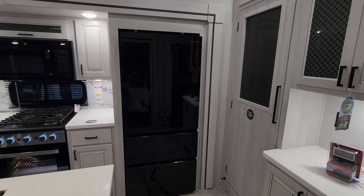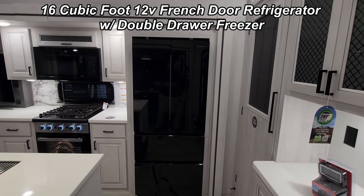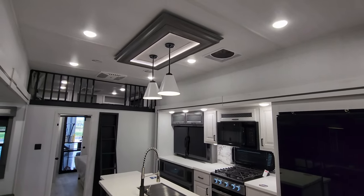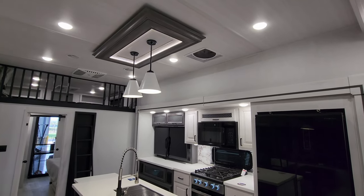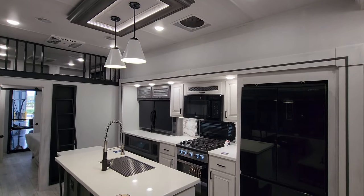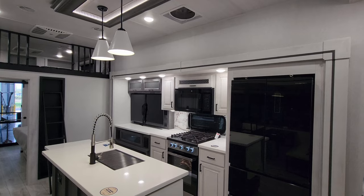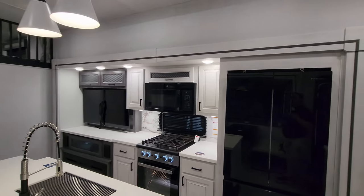Over here is the Ever Chill refrigerator with the freezer on the bottom — two pull-out drawers — and the refrigerator on top. Looking up at the ceiling, there are really nice hanging pendant lights and a large turbo exhaust fan above the cooking area. So in addition to the microwave vent fan, you have that big turbo exhaust fan you can turn on if things get smoky in here.